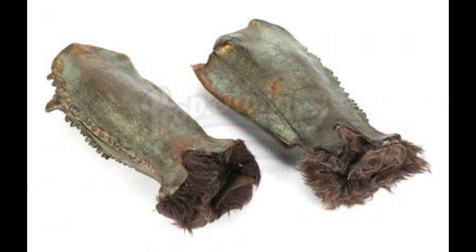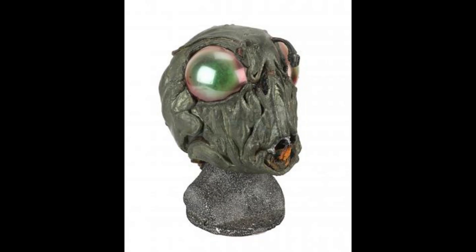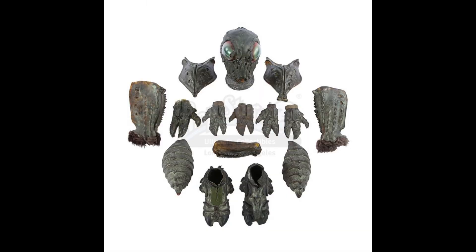First up is the alien Oveon that we got to see in the original Battlestar Galactica pilot. Take a look at this. Not many Oveon costumes exist today, so if you're looking to add this to your collection, now's your chance.